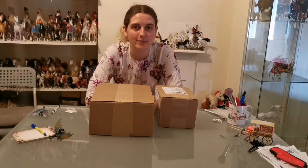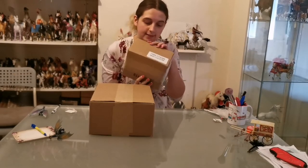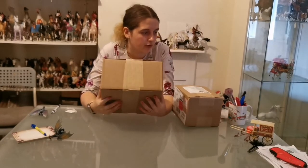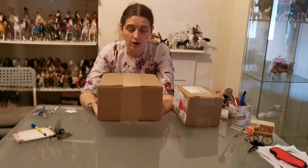Hello everyone, so today we're going to be doing an unboxing video. I know what one of the things is — this little box here is the Stablemate international shipment because it says 'Stablemate international shipment.' More exciting is this random box — I have zero clue what is in here. I looked at the packing list and it just gave me a product code.